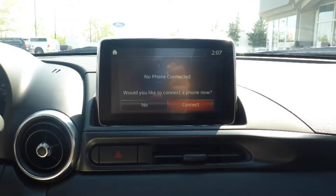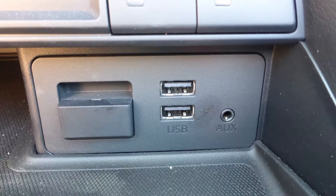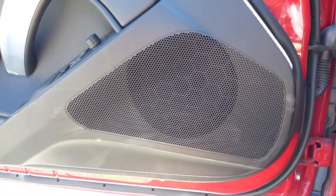Fiat voice command with Bluetooth, a rear backup camera, an MP3 input jack, a USB port, and 9 amplified speakers.